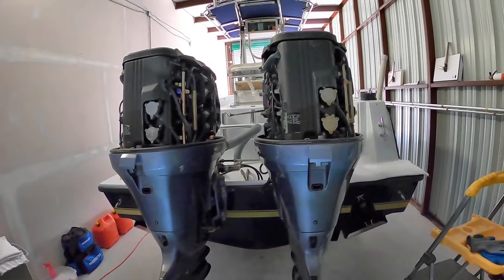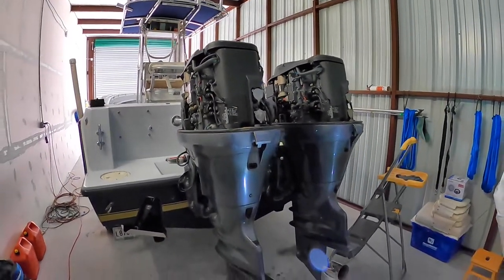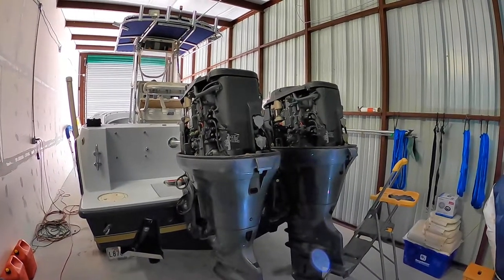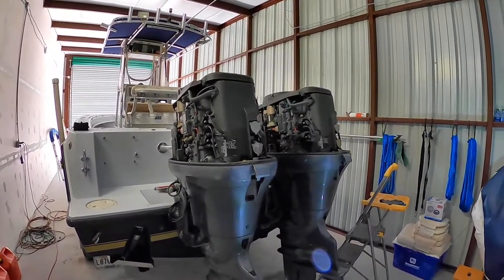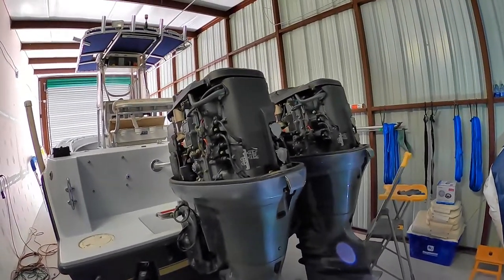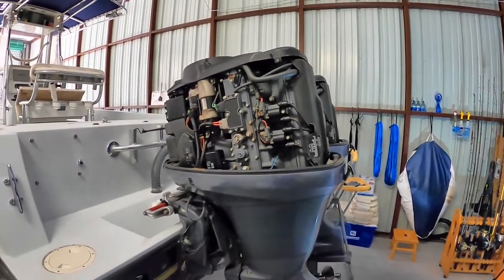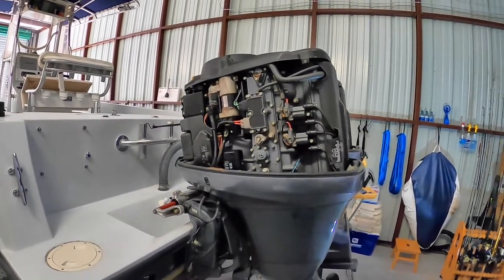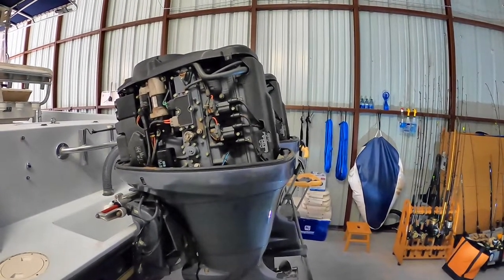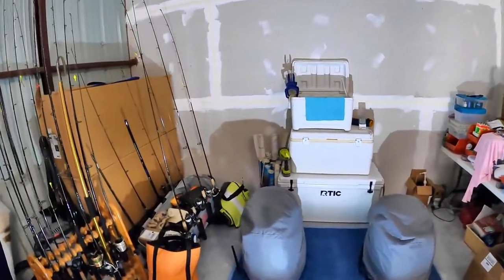Moving back, the boat is powered by twin Yamaha F-150 four-strokes. These are the original engines from 2004, with roughly 1,450 hours on them. Right now the cowlings are off the engines — I take them off while she's in storage in this shed so that any water vapor or fuel vapor trapped under the cowlings can dissipate and dry out. I find that to be a better solution.